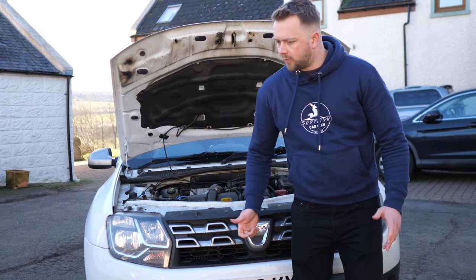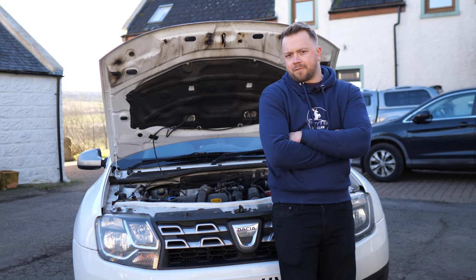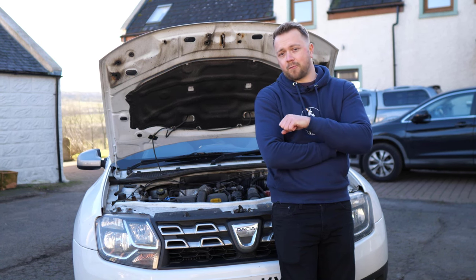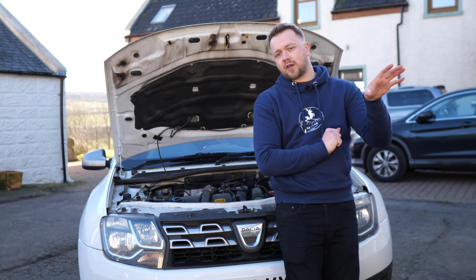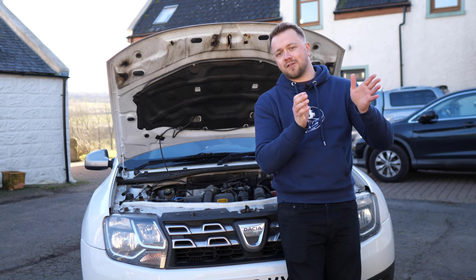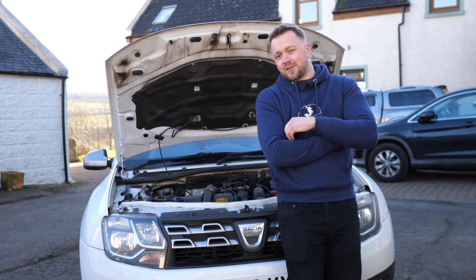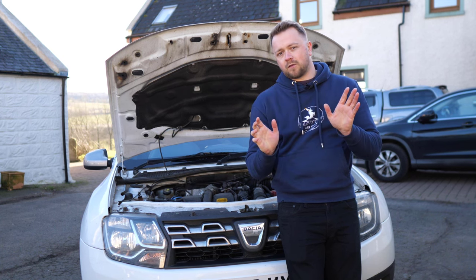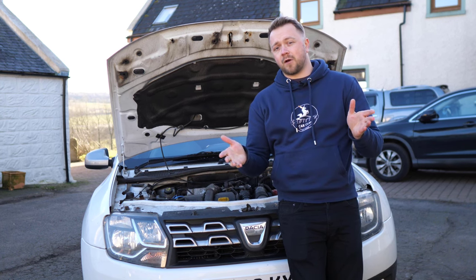Next up, let's talk about the 1.2, and if the Dacia you're looking at is pre-2016, be really careful with this engine. This was also a Renault-derived engine and caused a few problems — even the press got involved at certain points. Owners of both Qashqais and Dacias pursued damages from the manufacturer because the engines were failing when the car was just a couple of years old. So if you are looking at a slightly older Duster, I would advise just avoid the 1.2 and go for either a later 1.5 or the really quite robust 1.6.